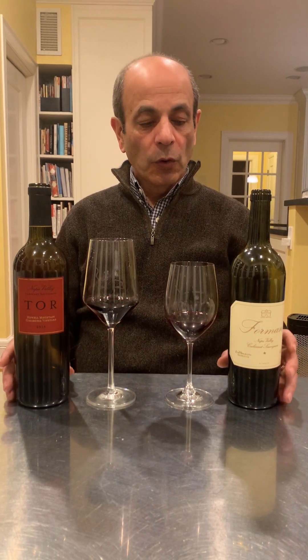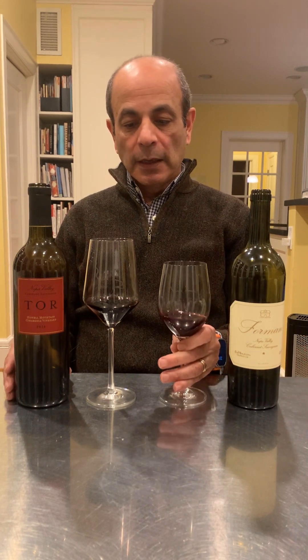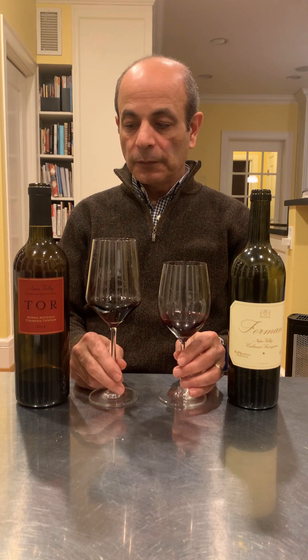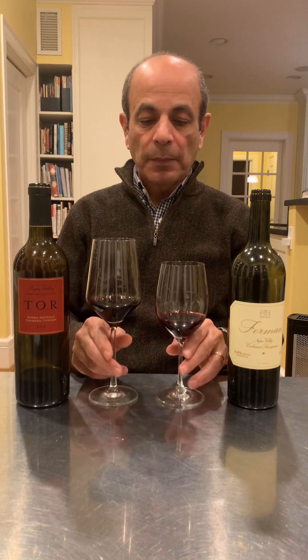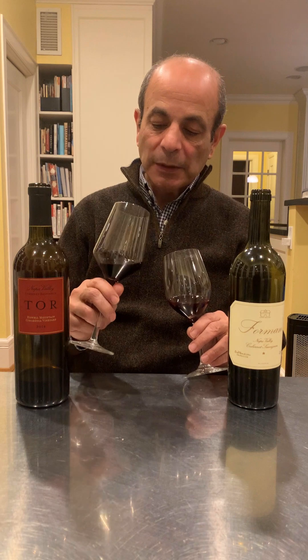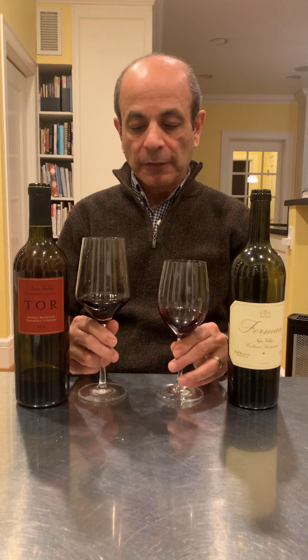So on the Forman, this is here in this glass, and this is the Tor. On the color, you really can't tell the difference. The Forman is 75% Cabernet Sauvignon, about 10-15% Cabernet Franc, then Merlot and Petit Verdot for the rest. The Tor is 100% Cabernet Sauvignon. But at the end of the day, Cabernet Sauvignon dominates. This one has a little bit, maybe more of a tint than this one, but it could be the age. I think they're very, very close.